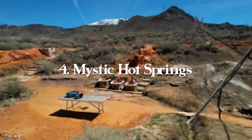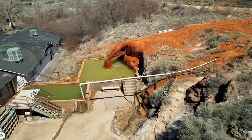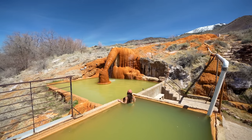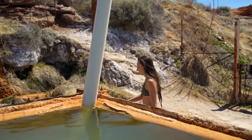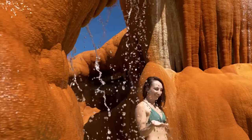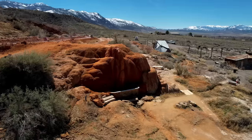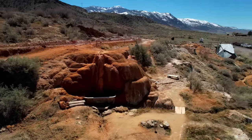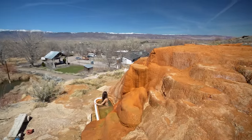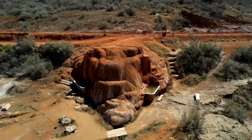At number four, we have Mystic Hot Springs in Monroe, Utah — one of the more unique geothermal hot springs around. There's camping, RV sites, old converted buses to stay in, artwork, and much more. The hot springs themselves are on the smaller side — mostly single-person bathtubs built into the rock, with less than 10 of them, plus two larger connected pools. It's open 24/7 by reservation only at $25 for adults and $12.50 for children 12 and under, with groups up to four per reservation. Overnight accommodation pricing varies by site type.